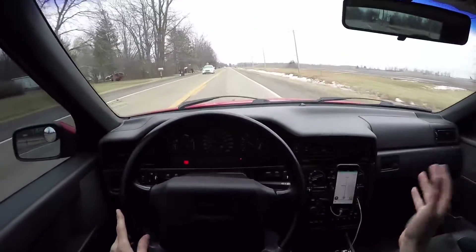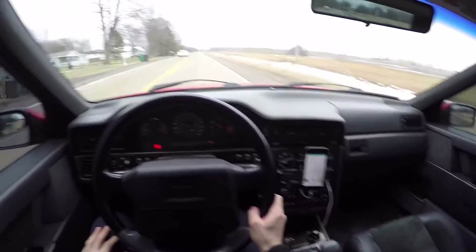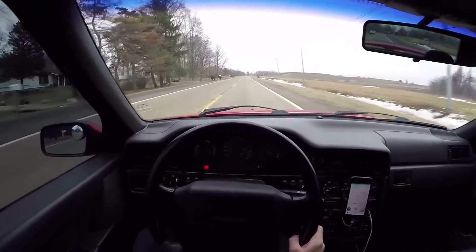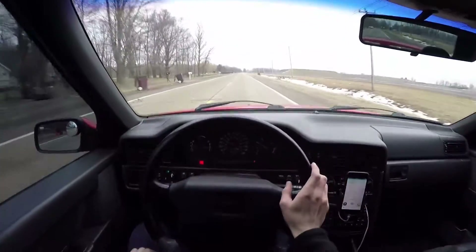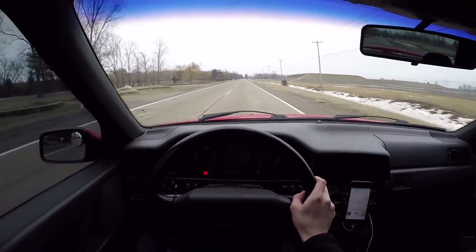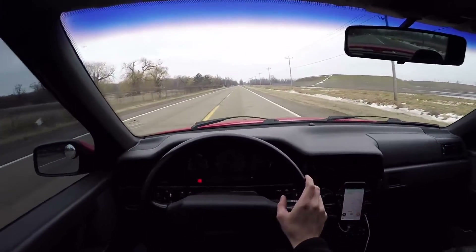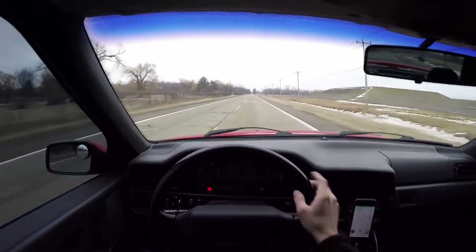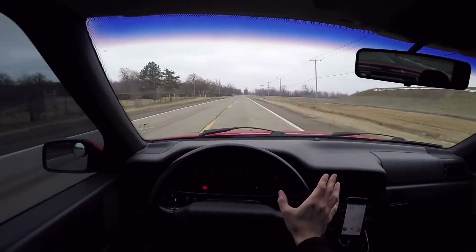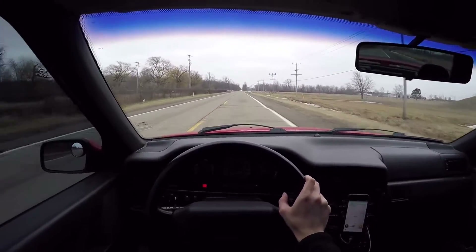I've had it probably about 8 months now — bought it in the middle of the summer, and it is fantastic. It is so clean. It's got automatic transmission; that's all they brought to the U.S. They didn't bring any manuals. If that ever goes out, I'm going to swap it to a manual. I think it was possibly one of the fastest-shifting automatics back in its era, if not the quickest.